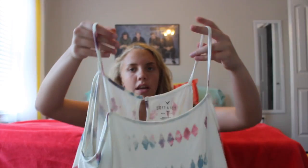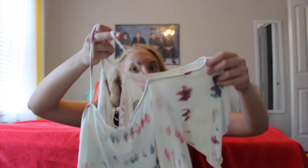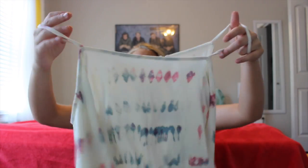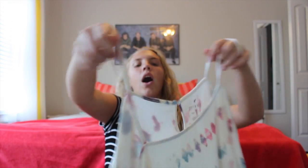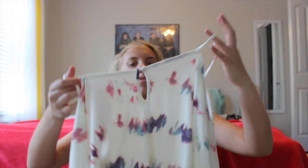The next shirt is like a tank top slash crop top — it's kind of confusing because you look at it and it seems like a tank top, but then bam, it's got short sleeves. But it's super cute. I love the style and the colors — the blue, pinks, and purples. I think those colors are so cute together.